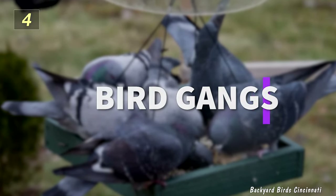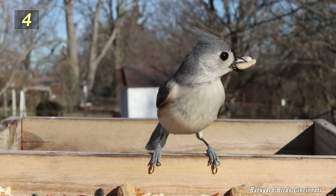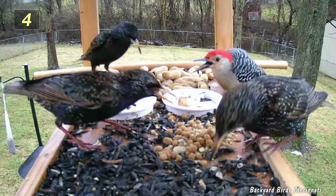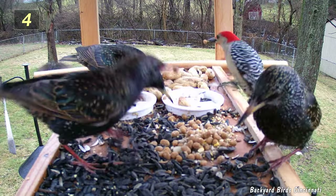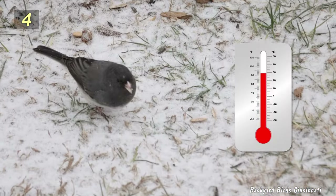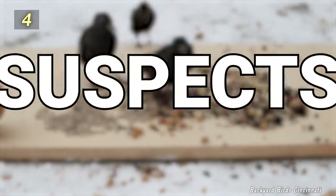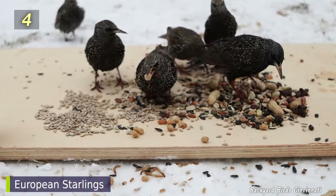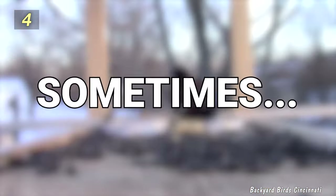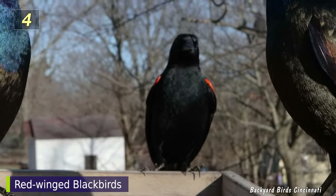Number 4: Bird Gangs. Some species of birds are solitary, eating alone. Others arrive in family groups, mixed flocks, or pairs. What most of us don't want to see are gangs of birds having a block party at our feeders, cleaning them out in a short amount of time. This often happens when the weather turns colder, in the late fall, winter, and into the early spring. The usual suspects include European starlings, house sparrows, rock pigeons, common grackles, and sometimes brown-headed cowbirds, mourning doves, and red-winged blackbirds.